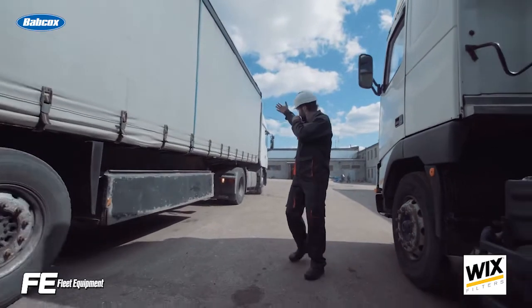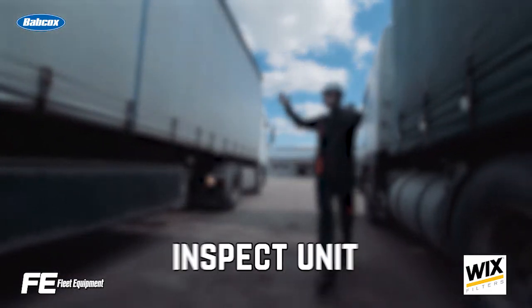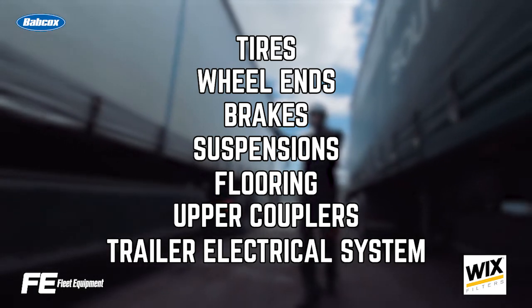Once you've identified the trailers that could work for you, you'll want to thoroughly inspect the unit. The biggest pull points to cover here are tires, wheel ends, brakes, suspensions, flooring, upper couplers, and the electrical system.